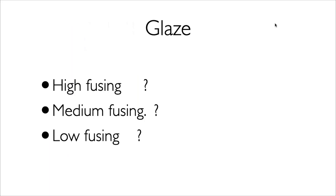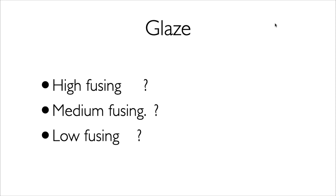You need to know if you're using high, medium, or low fusing materials. With other companies' products, you have to be careful. You need to know the surface, the liquids you're going to use, and the refractive index of the liquid.